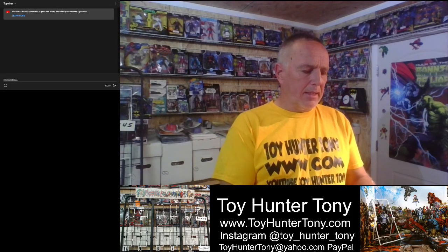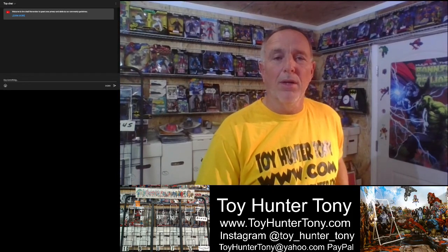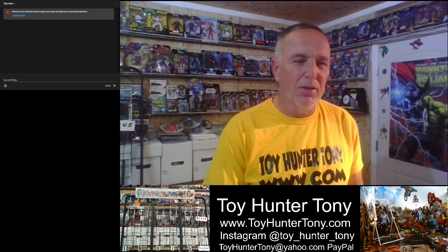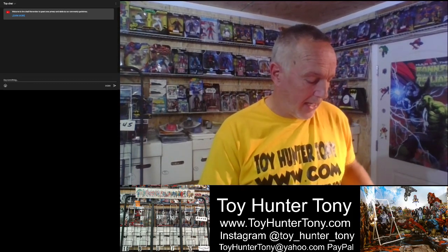I wanted to thank Alexander. Thank you, buddy. Your order went out today. I hope you enjoy those books. Please let me know as soon as they come in. They've got tracking and you should get them between six and ten days. I really appreciate the order and your support, Alex. Thank you very much.